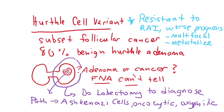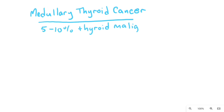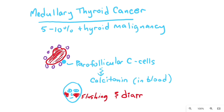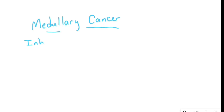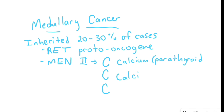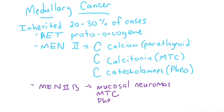Medullary thyroid cancer is five to ten percent of thyroid malignancies. It develops from the parafollicular C cells, so it makes calcitonin, which can be measured in the blood. Calcitonin can cause flushing and diarrhea. Pathology shows calcifications, abundant collagen, and amyloid deposition. Medullary thyroid cancer is inherited in 20 to 30 percent of cases through genetic mutations such as the RET proto-oncogene and through the MEN syndromes. MEN 2A is the C's: calcium for parathyroid hyperplasia, calcitonin for medullary thyroid cancer, and catecholamines for pheochromocytoma. MEN 2B is mucosal neuromas, medullary thyroid cancer, pheochromocytomas, and marfanoid body habitus.